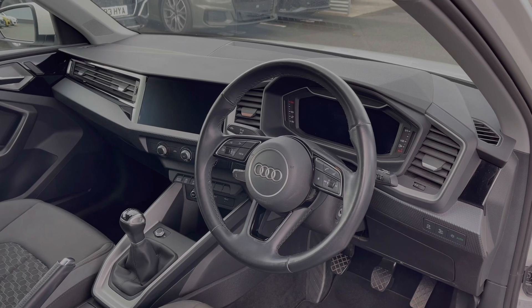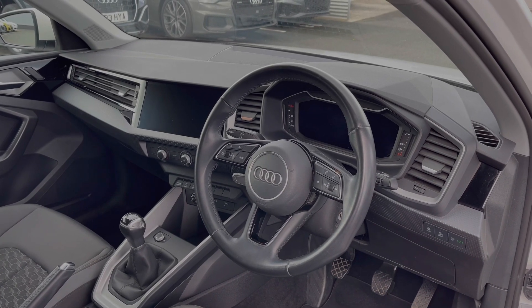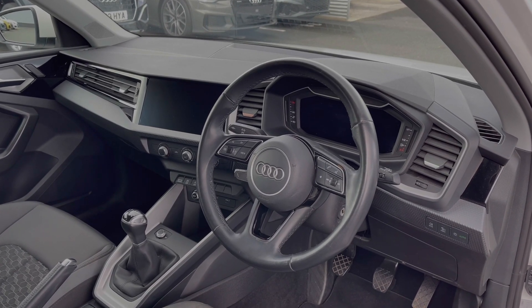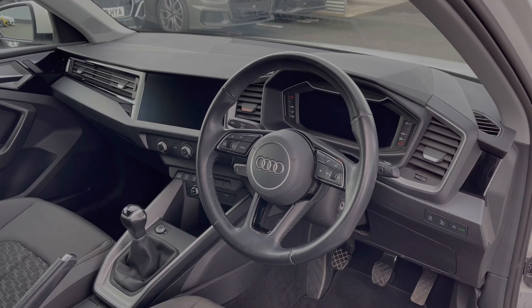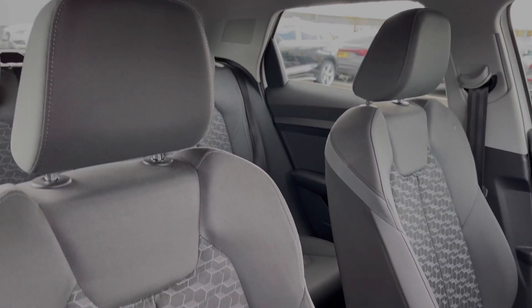To the front of the vehicle, the full leather multi-function steering wheel greets you on entry. We have the Audi virtual cockpit display, and to the centre of the car's dash we have the intuitive multimedia touchscreen. The front seats again come finished in that cloth material with the pattern design to the centre.